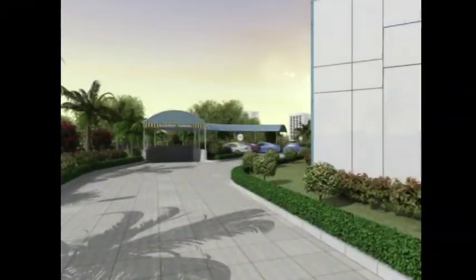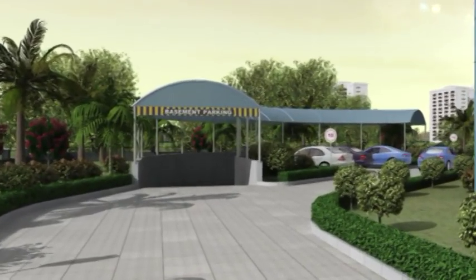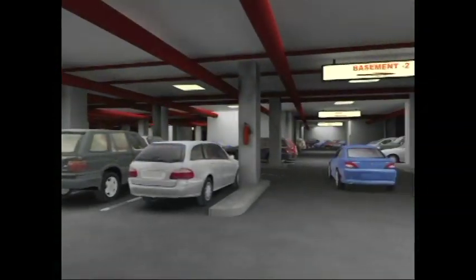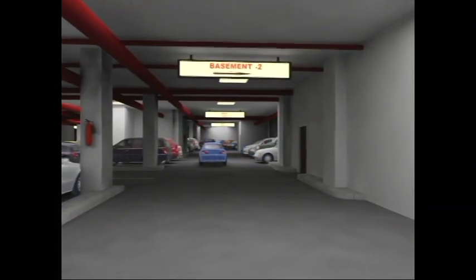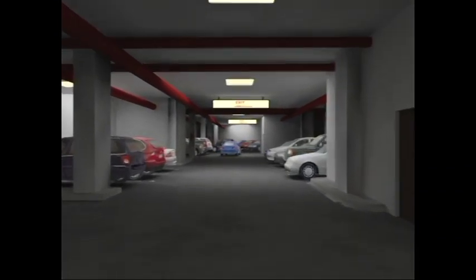The spacious three-level basement and ground parking has the capacity to accommodate almost 446 cars and 231 scooters for offices. So shop, sell or work in peace while your cars are safely parked.